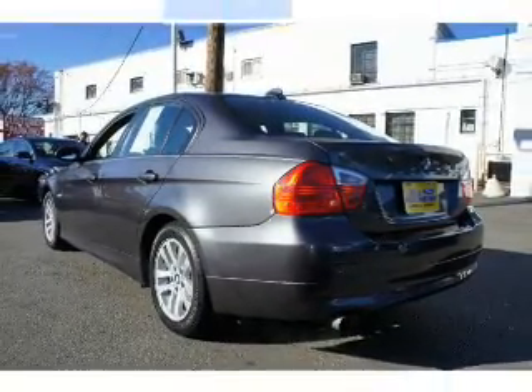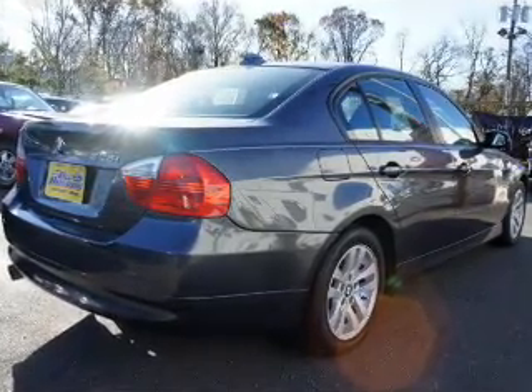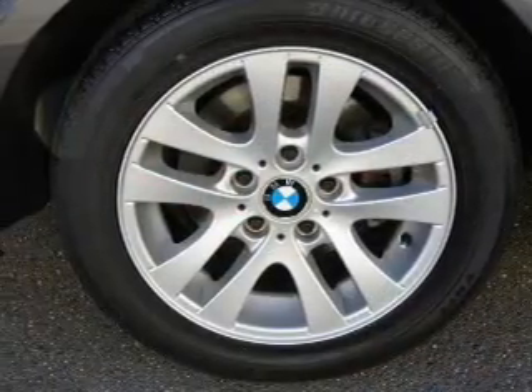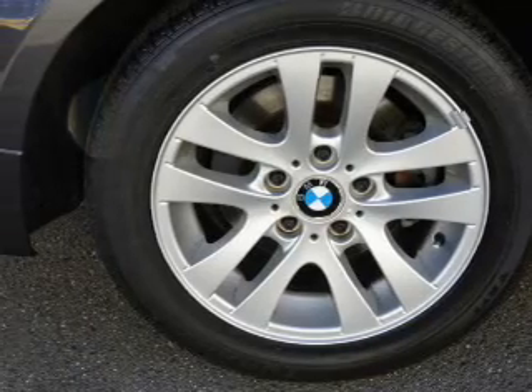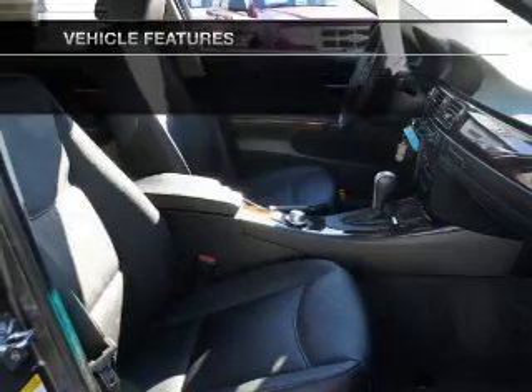Stand out from the crowd with premium wheels. A premium sound system is just one of the benefits of owning this vehicle. The anti-lock braking system will keep you safe on the road. Let the sun shine in with a sunroof. Plus enjoy these notable features that are included in this vehicle.